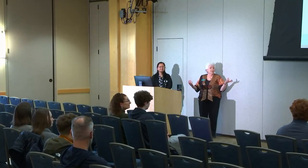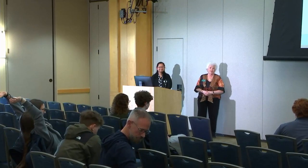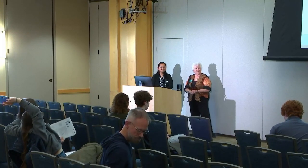We'll be around for questions at the end. Thank you for being here through the snow, have a great afternoon, and there's another workshop coming up. Thank you.